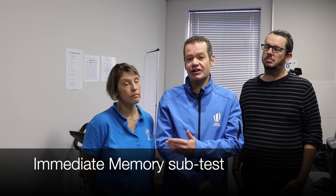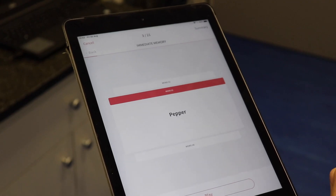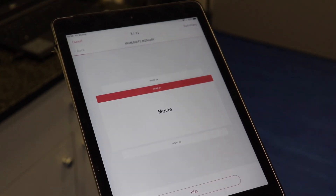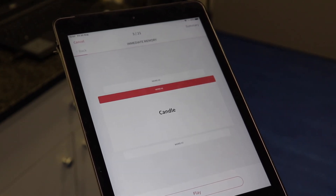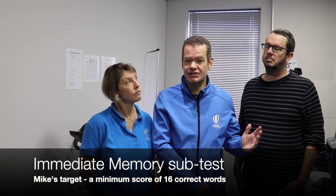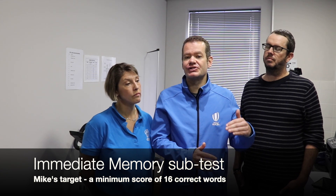The first test is an immediate memory test, where the doctor will read Mike a list of 10 words randomly generated from a larger list of 30. Research shows that 95% of players will achieve 16 or more correct answers out of 30 — that's Mike's target. Had Mike had a baseline test, his target would have been to achieve at least the same as baseline.